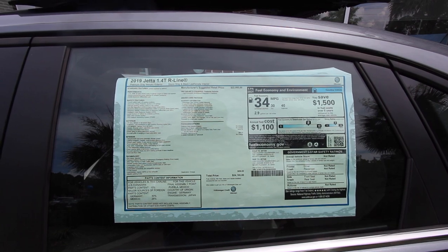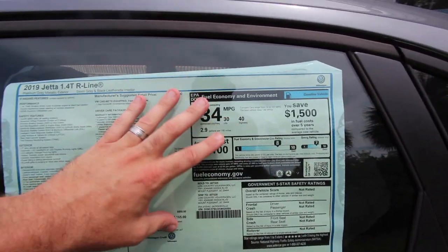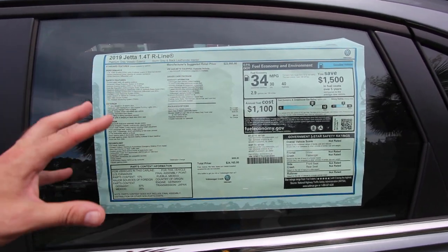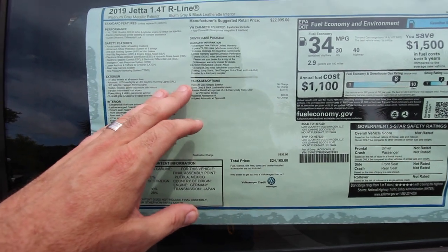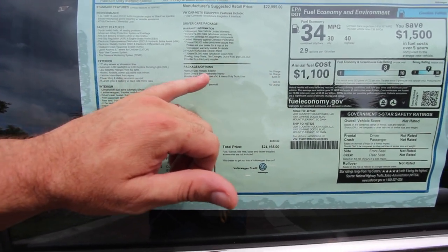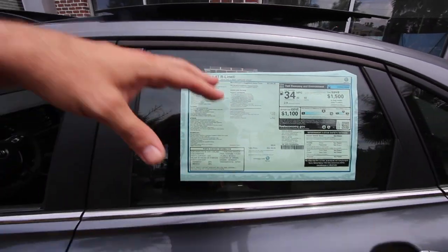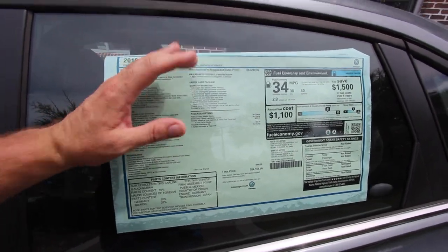Before we get inside, let's check the Monroney label. We've got 40 MPG highway, 30 city, and a combined average of 34 miles per gallon — and that big 40 number comes from the 1.4-liter turbo. A vehicle with the R-Line package like this has a price tag of $24,165. Packaging options include storm gray paint; interior is no extra charge. The only extras on this car are $235 for the mats, trunk liner, and cargo blocks, and roadside assistance at $85. The eight-speed automatic Tiptronic is no charge. This is a 1.4T R-Line, not an SEL Premium R-Line — you can get R-Line on different trim levels.